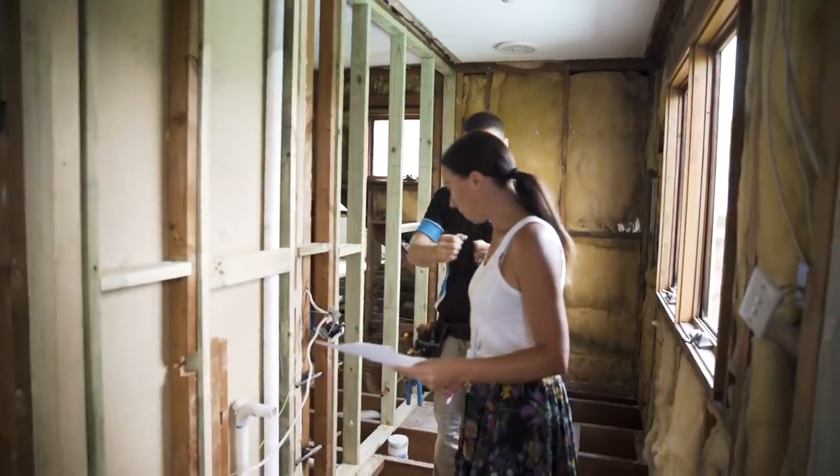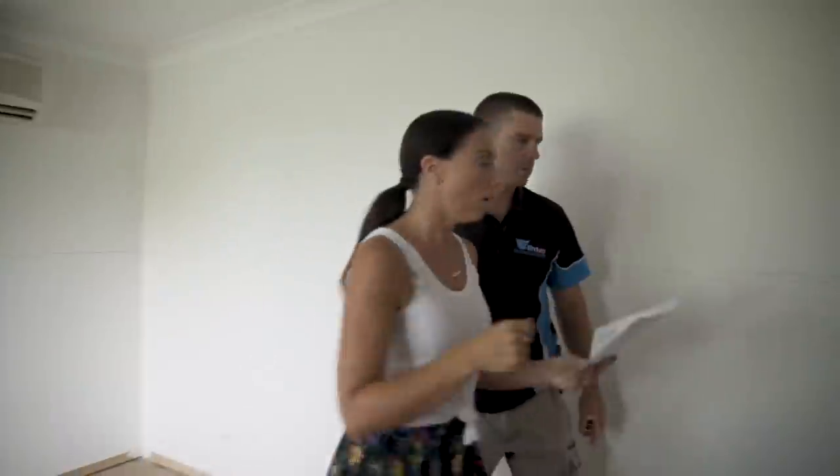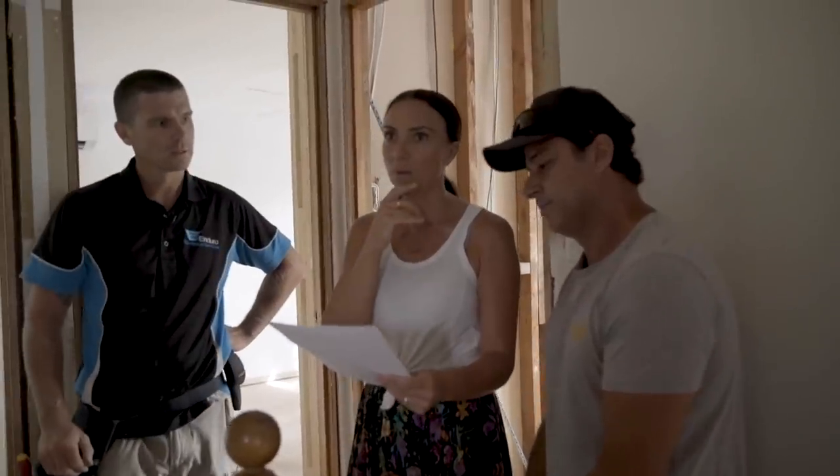The key for me with power points is we always try to hide them, and the best way to hide them is to stick them on the side of the vanity. So, hallway. The pendant light with the wall washing might be a bit much — that's like an overview.